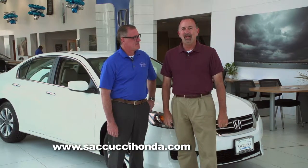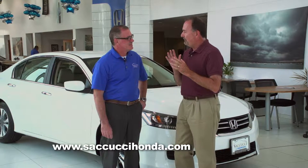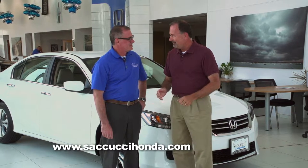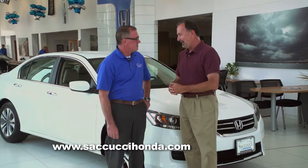We're back on Auto Show TV and we're here at Sacucci Honda in Middletown. Mike Liga joining us as always. When I think of the word value, I think getting a lot for not a lot of money. And that brings us the 2015 Honda Accord — great value.